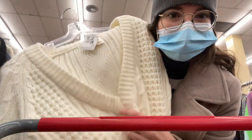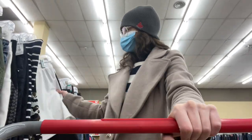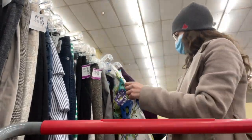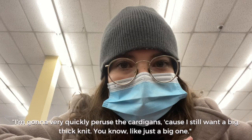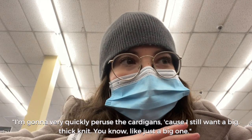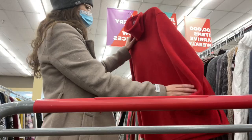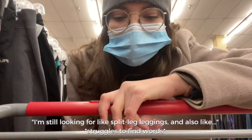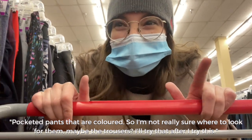This is nice but the V is so low. I'm still looking for little vintage mini skirts. I'm going to quickly peruse the cardigans because I still want a big thick knit. I'm also still looking for split leg leggings and pocketed colored pants — I'm not really sure where to look for them, maybe trousers. I'll try that after this.